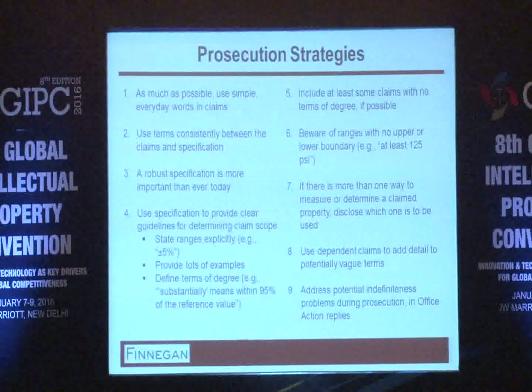One: use simple everyday words that are easily understood and add clarity. Two: use terms consistently between the claims and the specification, as that helps to provide clarity. Three: the more robust specification you have, the better.